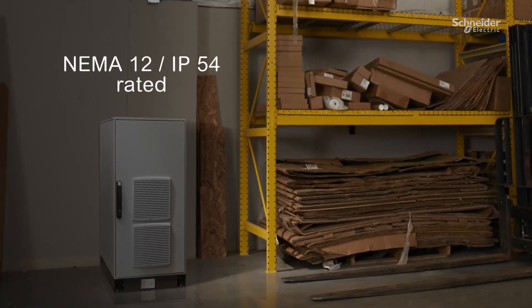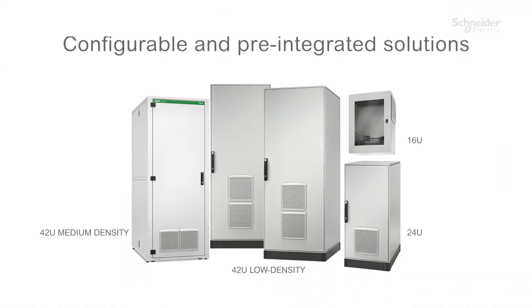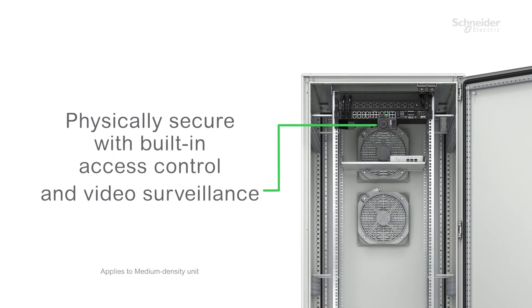NEMA and IP rated for industrial settings. Configurable and pre-integrated solutions to handle your IT load and fit your space. Physically secure, with built-in access control and video surveillance.